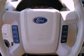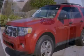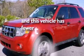Also included are dusk-sensing headlights, an anti-lock braking system, side curtain airbags, and this vehicle has less than 15,000 miles.